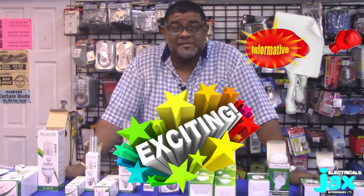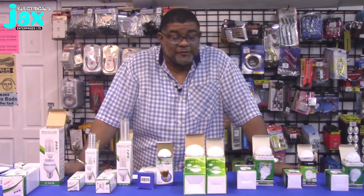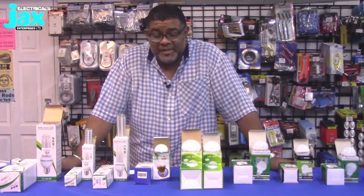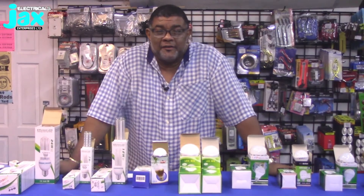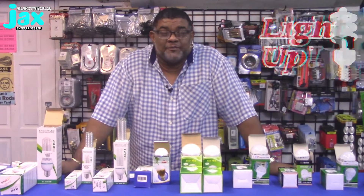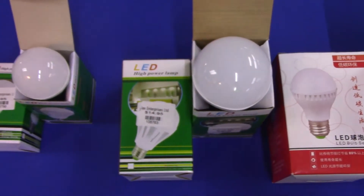Welcome to Jack's Enterprises Limited and welcome to another in our series of exciting, informative videos. This one is all about our home electricals. Whether you're into home improvement as a do-it-yourselfer, or you'd prefer the professionals to help you, they can come in here to Jack's and get what they need. Today it's all about electricals — we're here to light up your world literally.